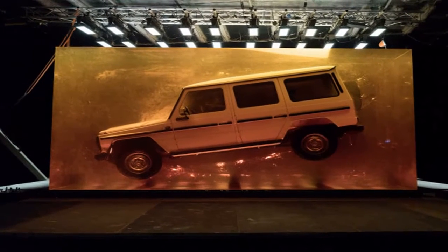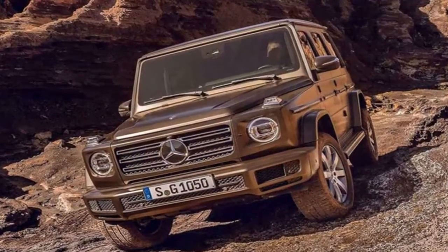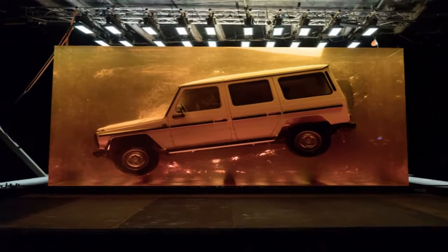Jurassic G-Class — we could say it's of Jurassic proportions. Mercedes-Benz didn't just build the Goliath display without meaning. The brand said the encased G-Class is meant to signify the model's timelessness, and it references the natural phenomenon of insects and other creatures wholly preserved in amber. It also signals the brand passing down the original model's DNA to the 2019 G-Class.